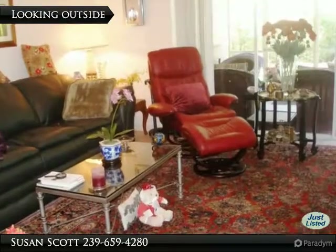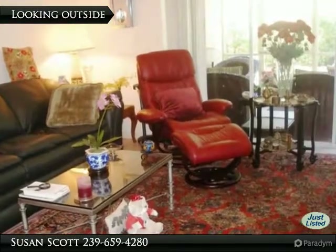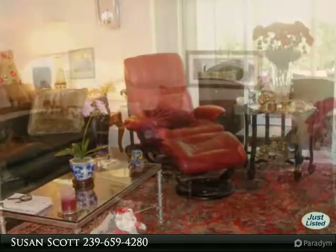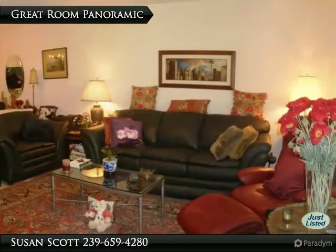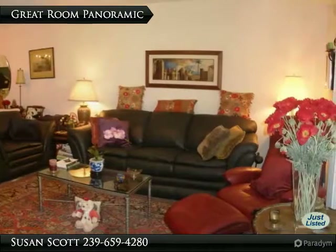Tile floors are found throughout the entire residence and can be softened with area rugs. Neutral tile and walls provide the perfect backdrop to make this residence truly your own.